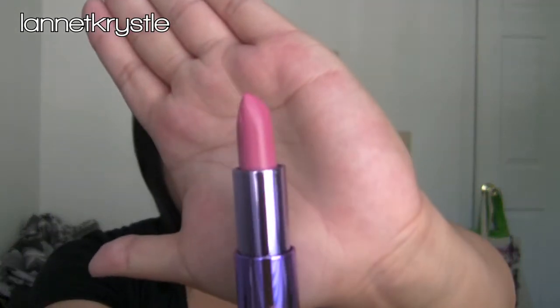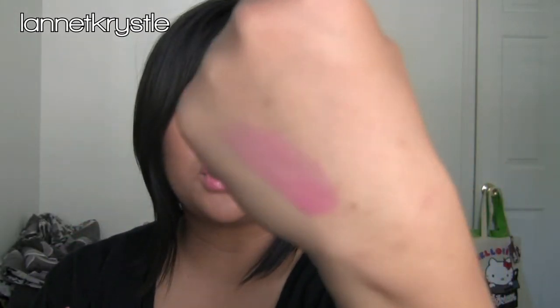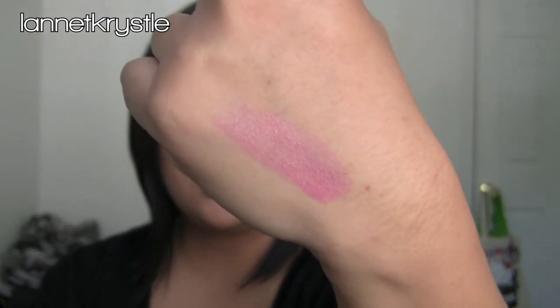I also got one lipstick. I think they're discontinuing their lipsticks because they're all on sale — Naked is of course sold out. I picked up Love Child, which is a very pretty pink color. It's actually a lot more sheer when you put it on your lips, but it's a great everyday color.